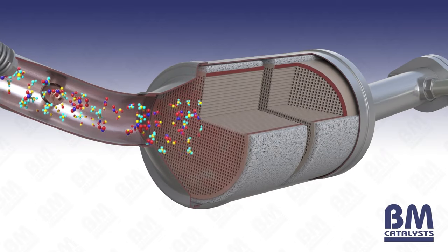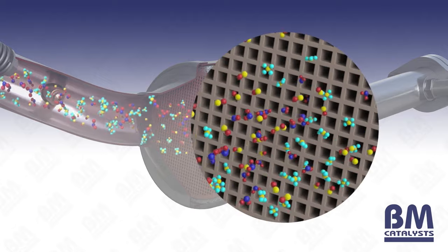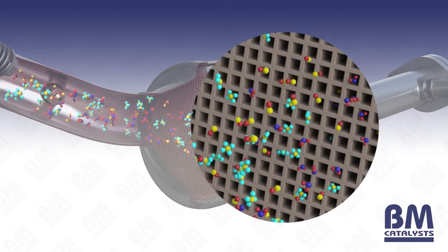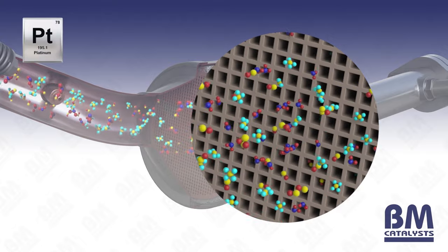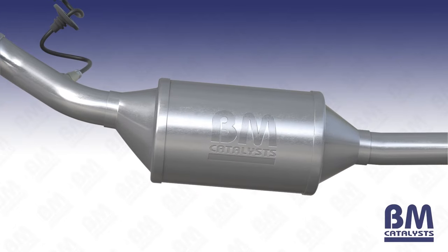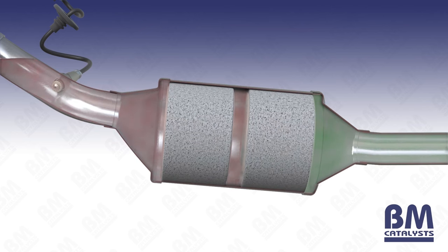Housed inside a stainless steel can lies a ceramic monolith. This is made of a honeycomb structure, which allows free air flow and maximum surface area. This is coated with a combination of up to three precious metals, namely platinum, palladium and rhodium. This precious metal coating enables the conversion of exhaust gases that pass through the honeycomb monolith.